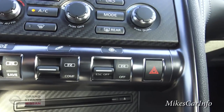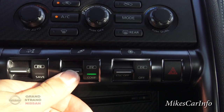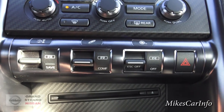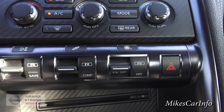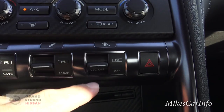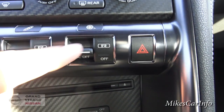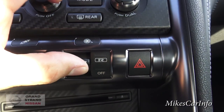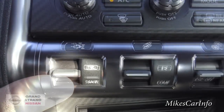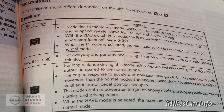These buttons down here — basically, the shocks. If you want a comfortable ride, you click that; if you want a sporty ride, you go there. If you want your traction control or stability — like if you want to be able to spin tires — you can go ahead and turn the stability control off, and it'll display off. Then you can spin tires or do donuts or whatever you want to do.